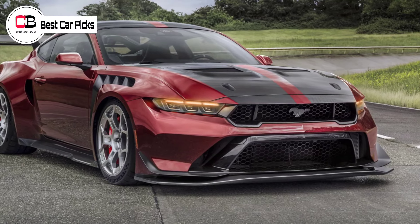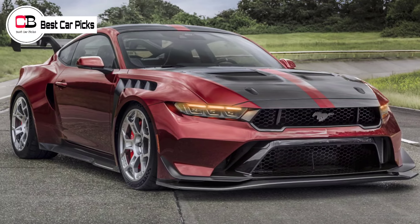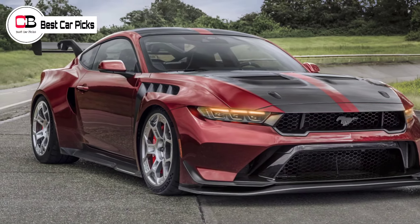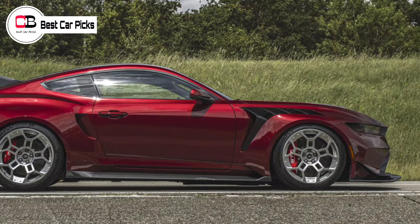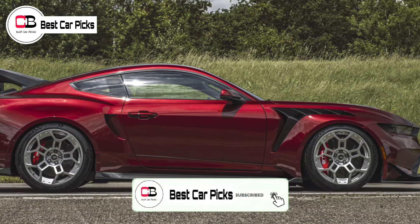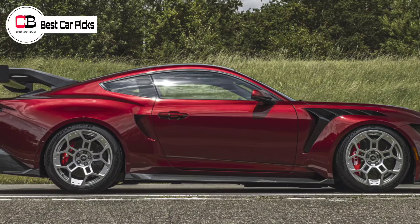Hello guys and welcome back to Best Car Picks. Ford has thrown down the gauntlet with its racing-inspired Mustang GTD. The company has declared a target time around the 20.8-kilometer Nürburgring Nordschleife course, saying a sub-7 minutes 0 seconds lap time is firmly in its sights for its racecar for the road to beat.